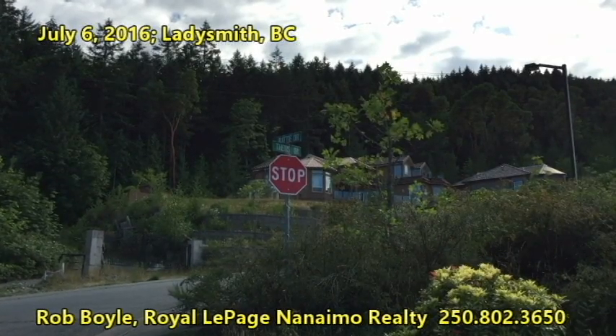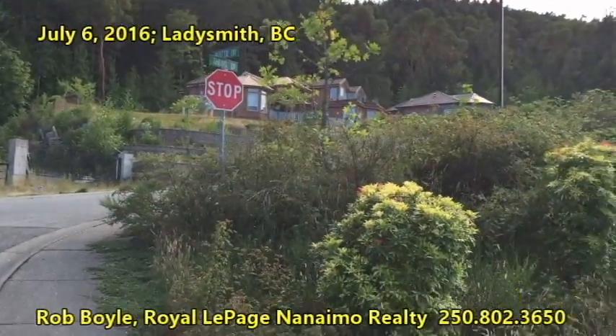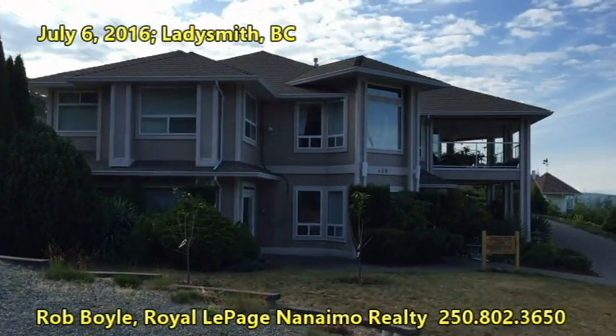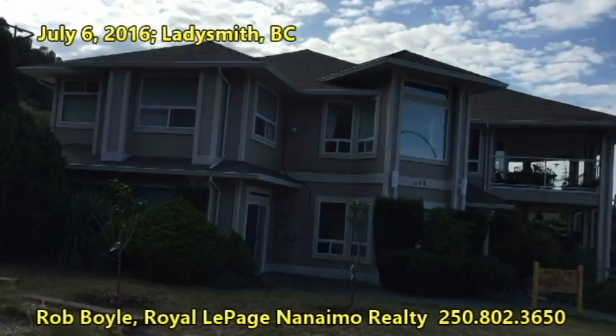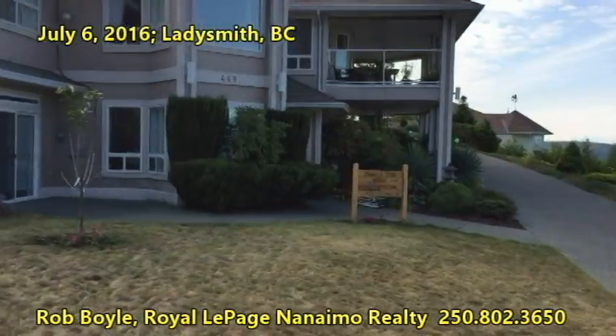Hello again, Sam. I'm on the corner of Thetis and Batty, right in the very corner here. Here's this beautiful home that was built recently — it's a senior center, a supportive living center.